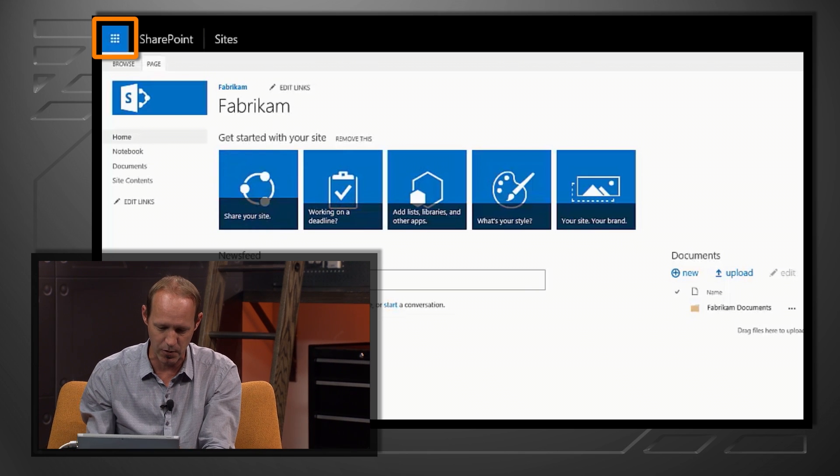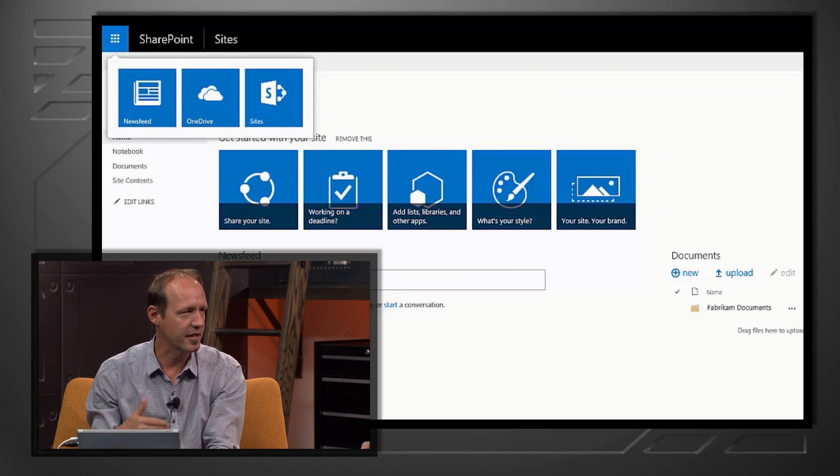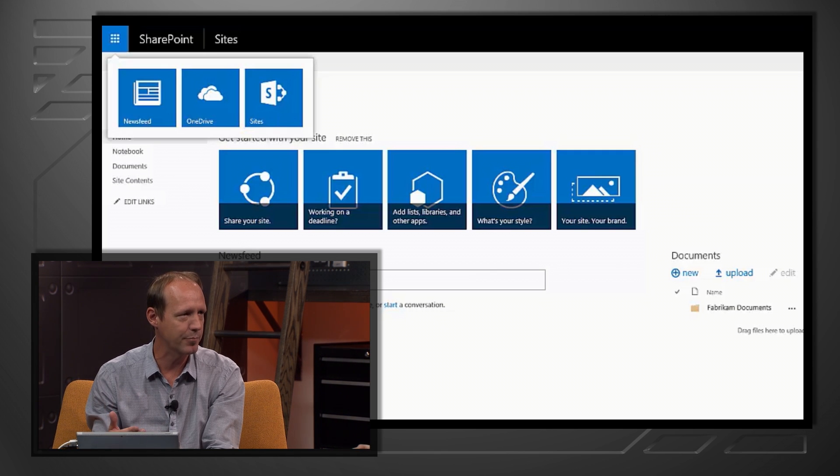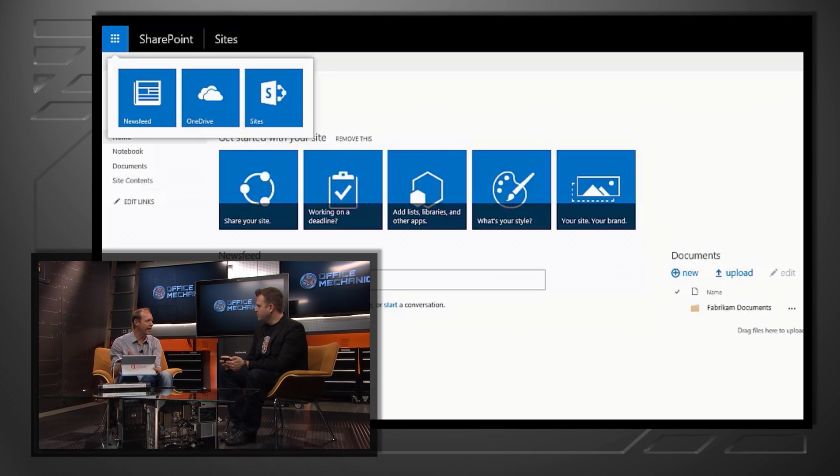SharePoint Server 2016 will feature an app launcher that you may be familiar with from Office 365. As you can see here, we're back at our Fabrikam site. I can click on the app launcher — we have our News Feed, OneDrive, and Sites. The app launcher itself is extensible in two different ways: power users can pin apps they frequently use, and developers can build applications and deliver them through an app launcher experience as a component of SharePoint Server 2016.